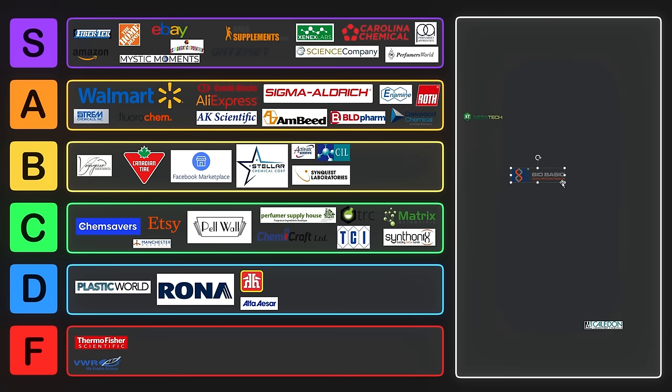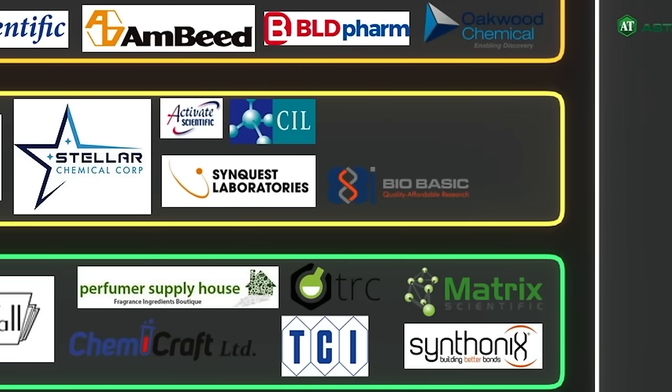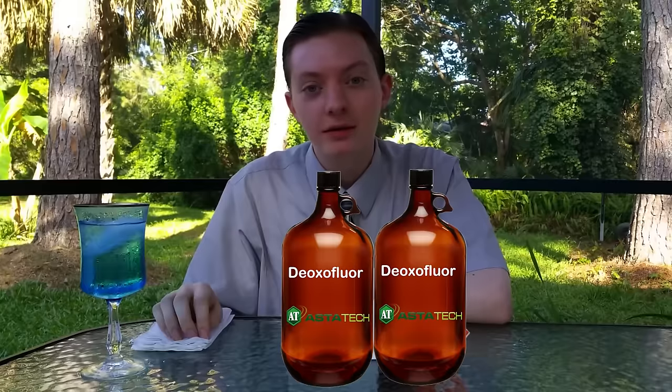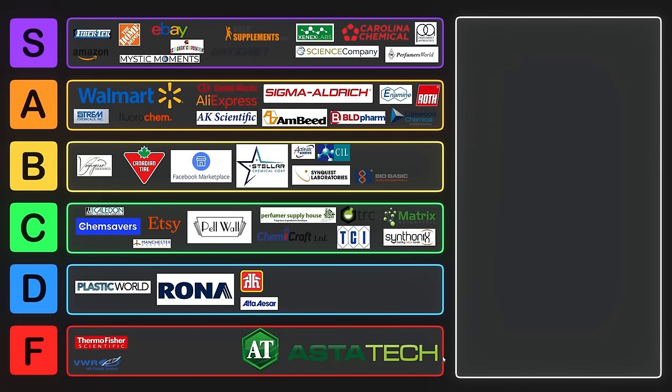We have a couple other ones like Biobasic — I don't think Biobasic is very good and they only ship to businesses, but I'll put them into B tier. Last, we have Kaladin Labs and Astatec. I haven't ordered from Kaladin — let me know down below if you think they're good. But Astatec is the worst and gets a permanent place in F tier. Astatec is Blastidec, and Blastidec made the deoxyflour that completely ruined our glovebox catalyst. My disappointment is immeasurable and my day is ruined. I will never buy anything from Astatec ever again.